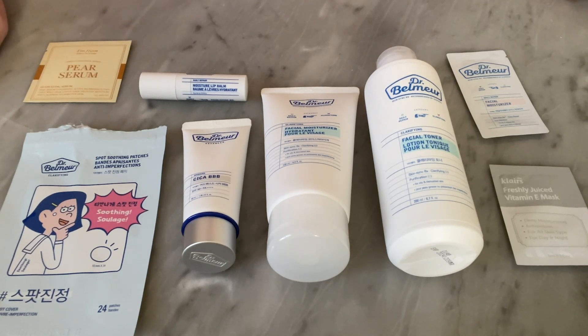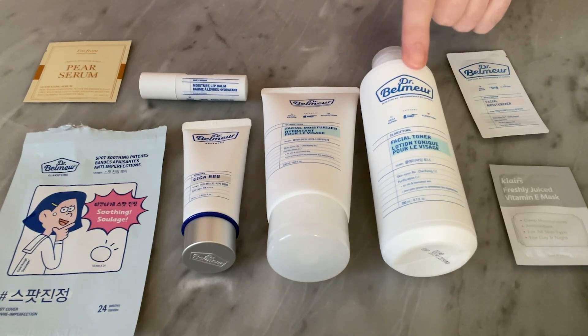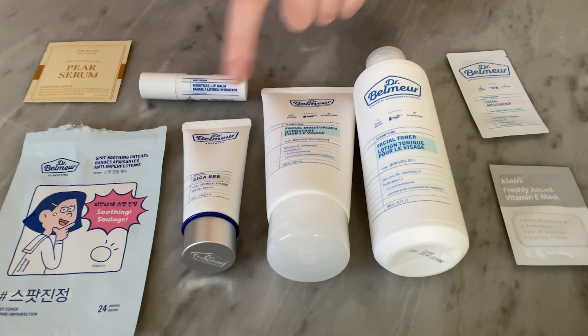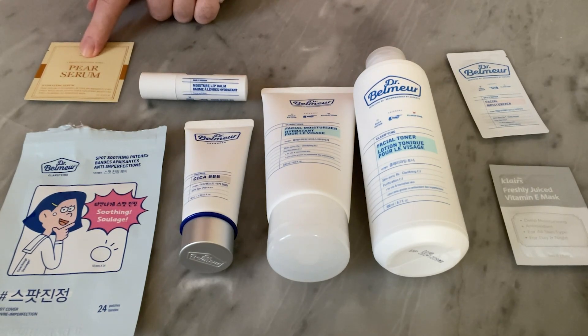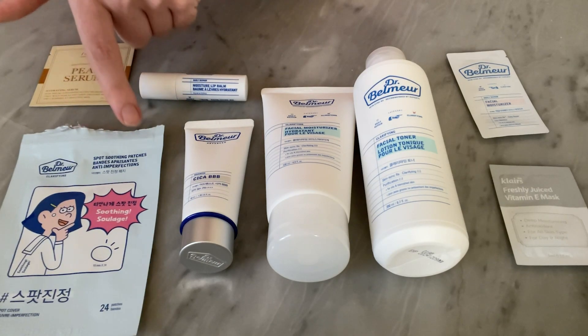So we've got a Vitamin E Mask, Facial Moisturizer, Clarifying Toner, Clarifying Moisturizer, Cica BB Cream, Lip Balm, a Pear Serum, and Spot Soothing Patches.